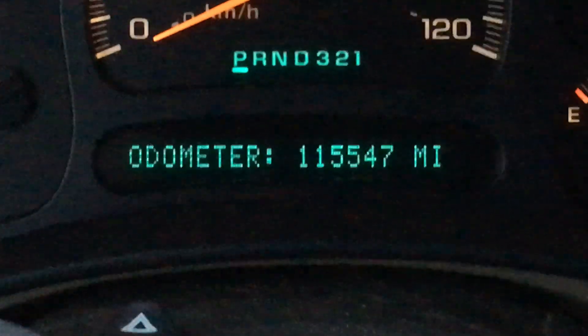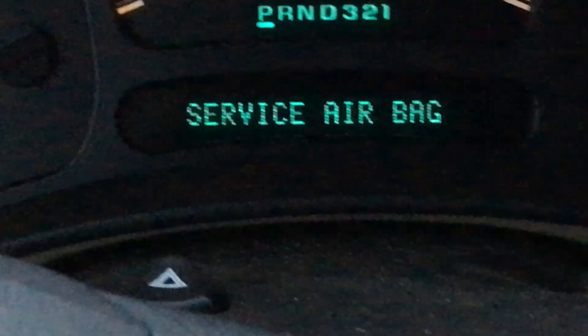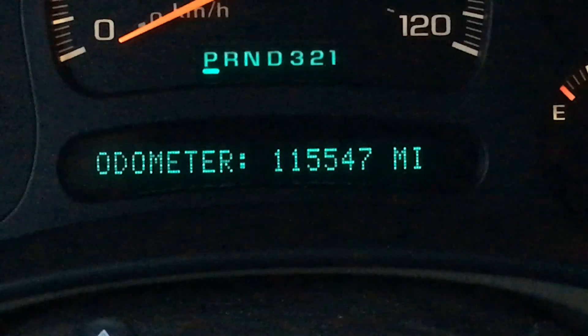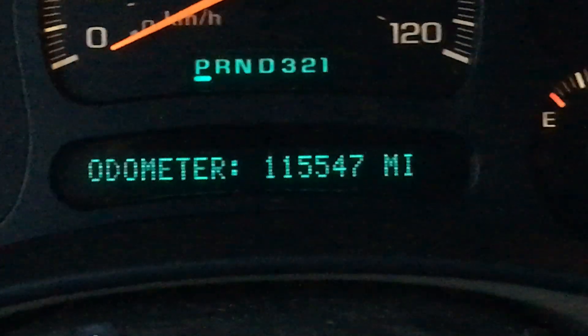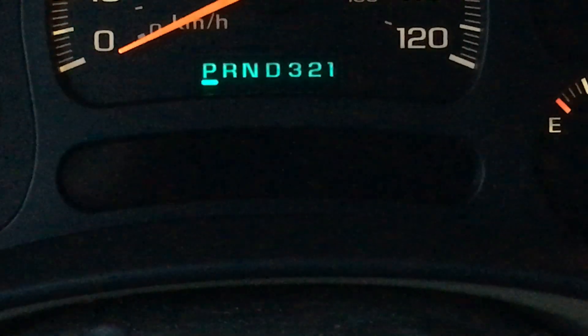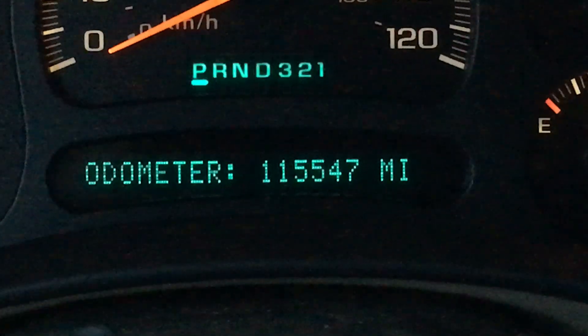The issue is it's showing one fifteen five four seven — that's the mileage that it showed when I ordered the original one, not when I ordered the replacement. The second time around it should have said one sixteen six fifty-five.